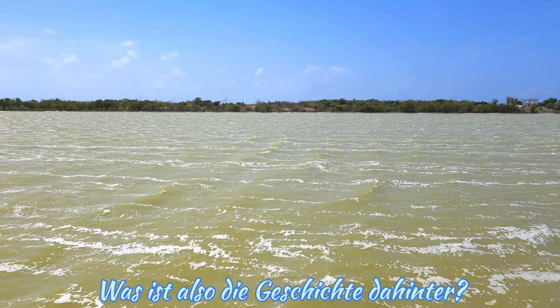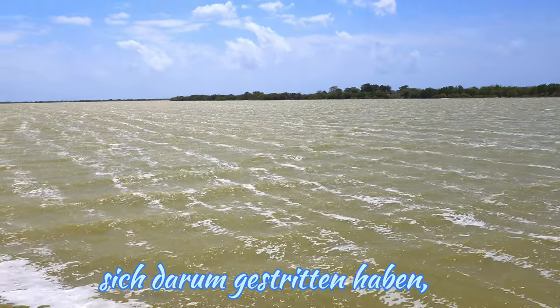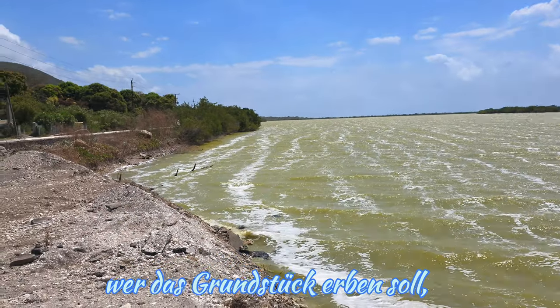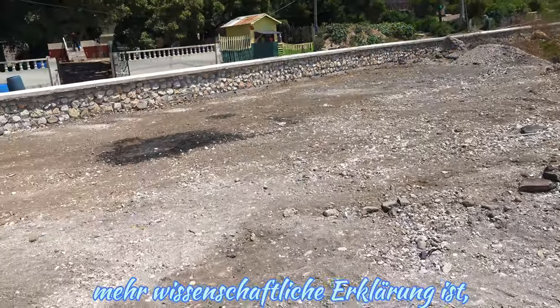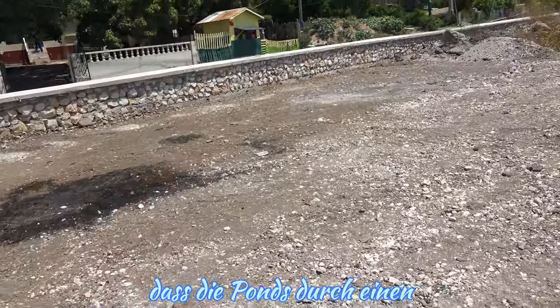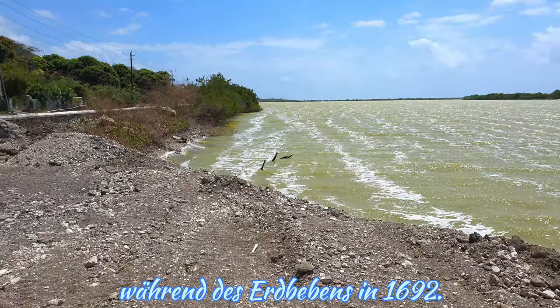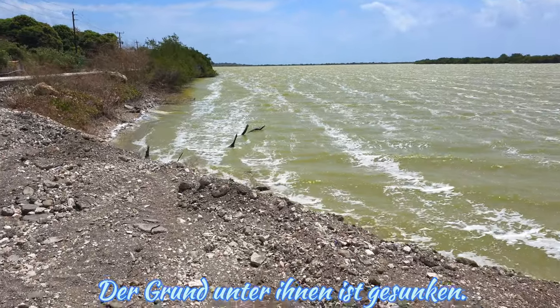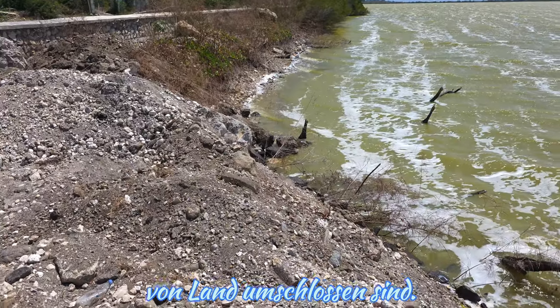So what is the story behind the Yallahs Ponds? One is that two brothers were quarreling over their right to inherit the land, and it sank under the weight of the disagreement. Another, more scientific explanation is that the ponds were formed by a landslide which occurred during the great 1692 earthquake, when the land beneath them sank, creating pockets of seawater almost entirely enclosed by land.